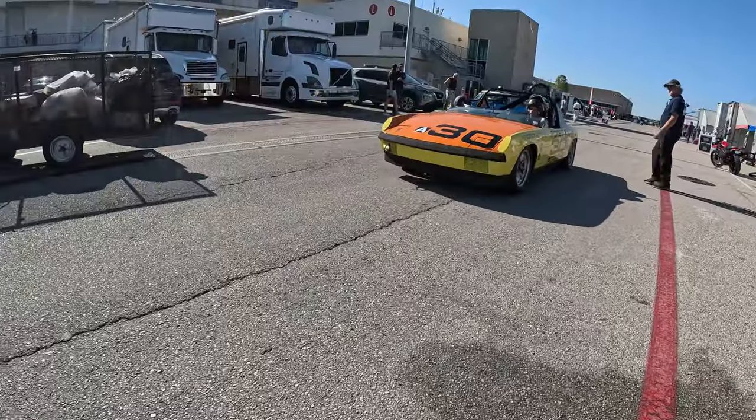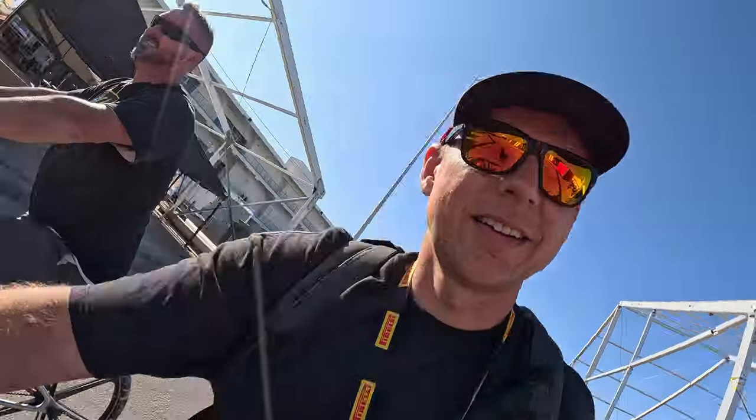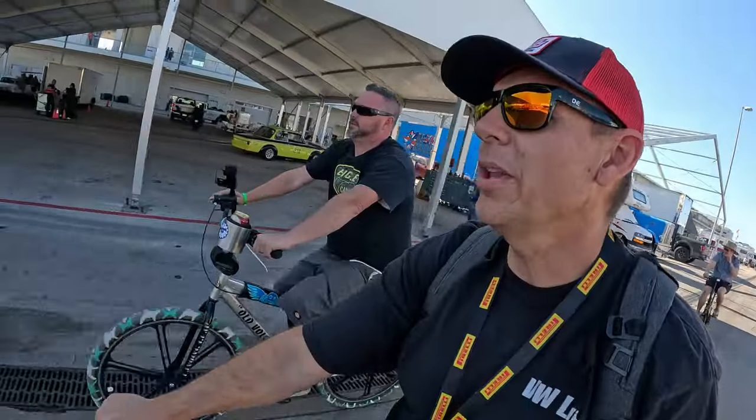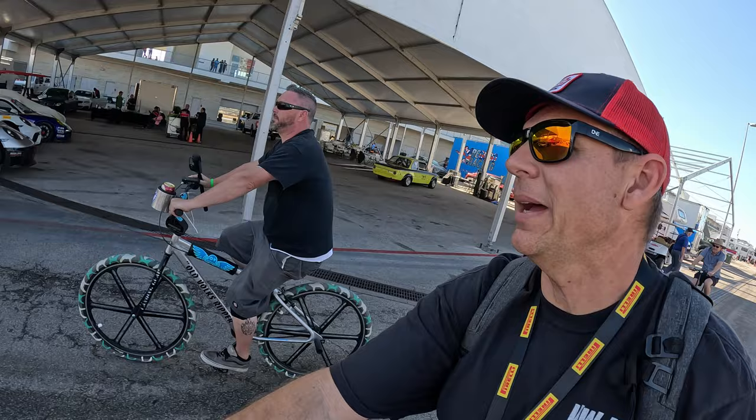The only way to get around Circuit of the Americas is by bicycle — it's such a large complex that you really don't want to be walking. We're pulling up now to the grid; these guys are about to race.